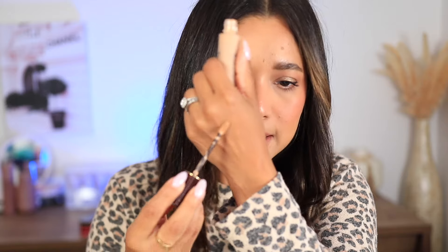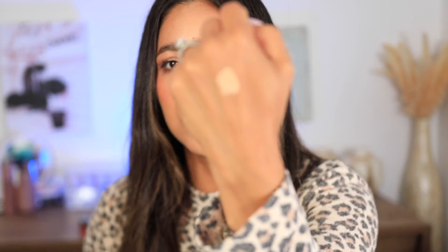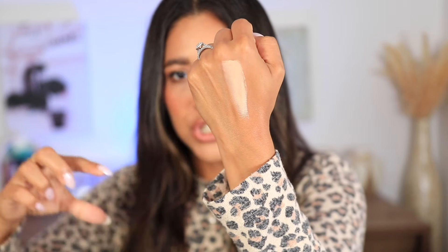Most of the time I just wear the Guerlain Terracotta concealer on its own — today I did a light layer and it works beautifully. What I love most is that it doesn't settle into smile lines or under the eyes; it looks flawless pretty much all day. The texture is thickish but it disperses nicely and looks very natural under the eyes. This has been my favorite concealer for everyday wear.